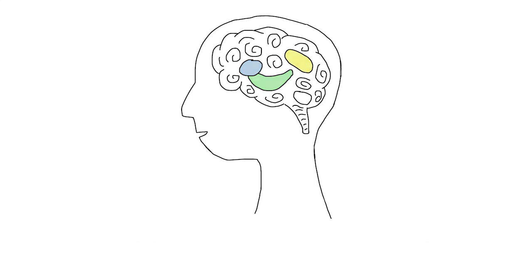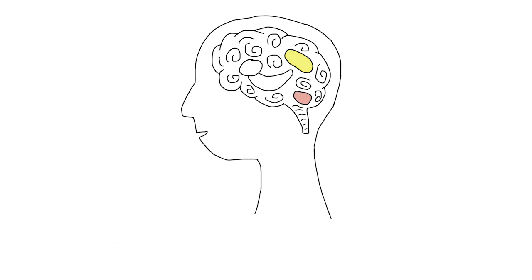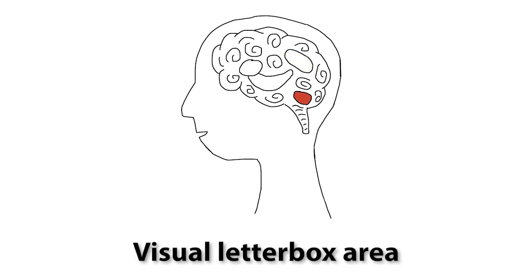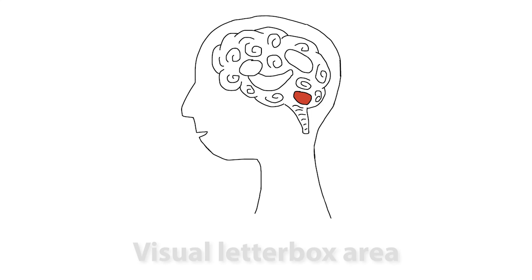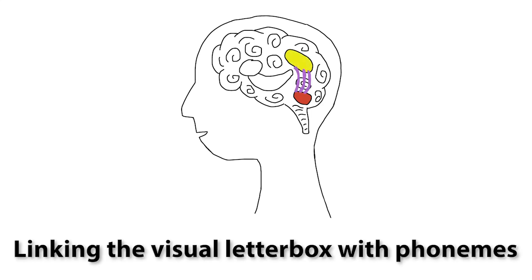Next, I asked her to isolate the first sound in the word duck. This phonemic awareness task engaged the area of her brain associated with phonology. I immediately asked her to locate and say the sound as she pulled down the letter associated with that spoken sound. This letterbox region is specifically developed for recognizing letters. As Lily said the sound and found the letter, the visual area of her brain and the area responsible for phonemes were both firing.